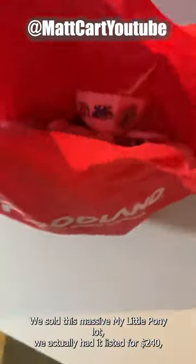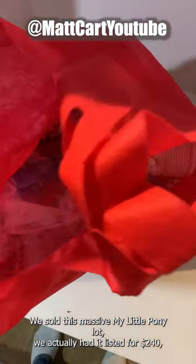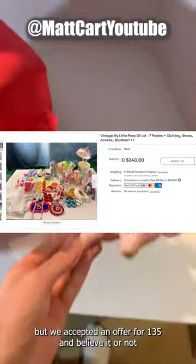We sold this massive My Little Pony lot. We actually had it listed for $240, but we accepted an offer for $135.